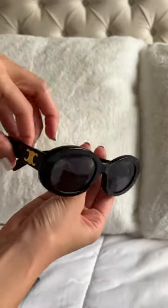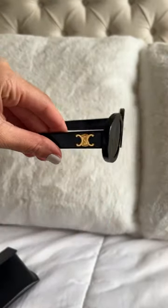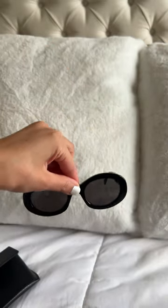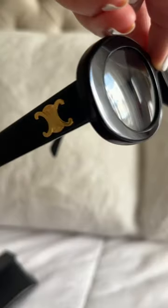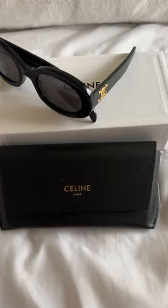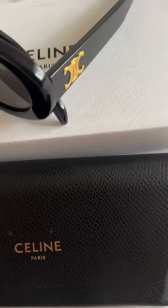These are the Celine Triumph 01 sunglasses, and I just love them so much. I love the timeless and chic aspect of these sunglasses with the round lens and also the classic Celine Triumph logo on the sides. I love designer sunglasses, so I'm so happy to have these as part of my collection.